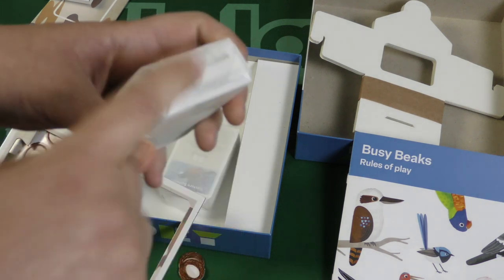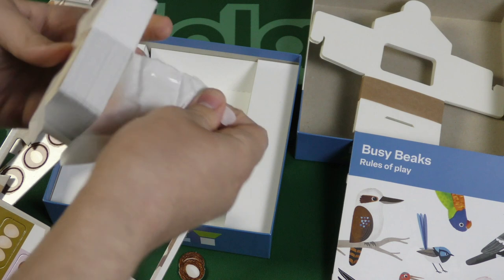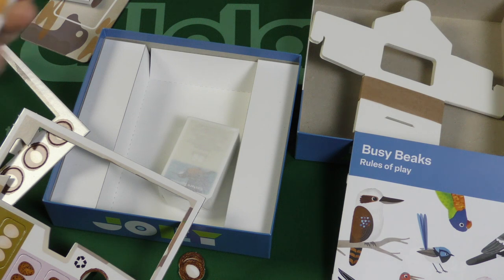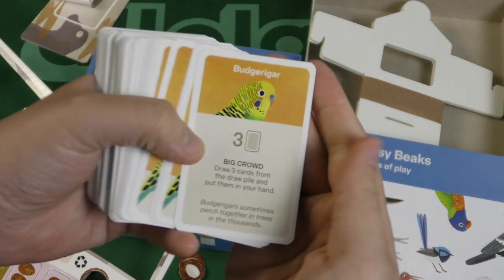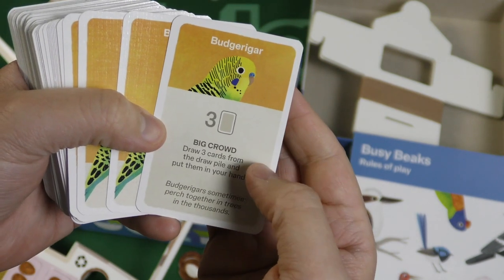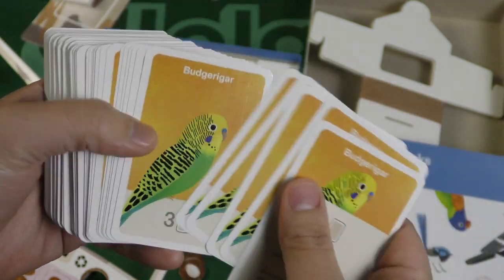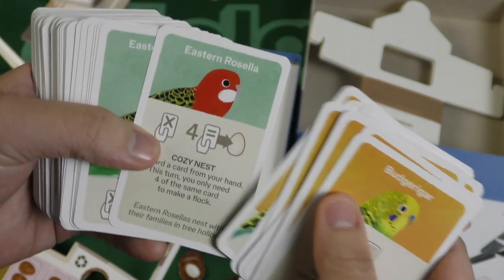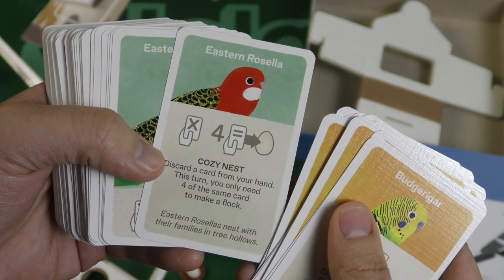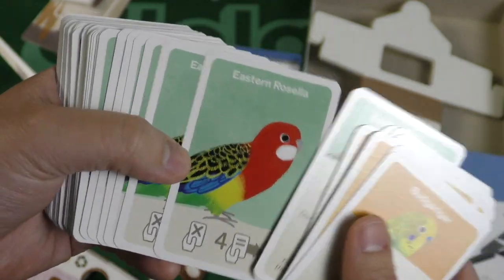I'm seeing more games using this paper wrapping — I've been calling it ice cream sandwich paper. Let's look at the birds themselves. The Budgerigar: draw three cards from the draw pile into your hand — this bird rocks. The Eastern Rosella — a cozy nest ability: discard a card from your hand and you only need four of the same card to make a flock instead of the usual amount.